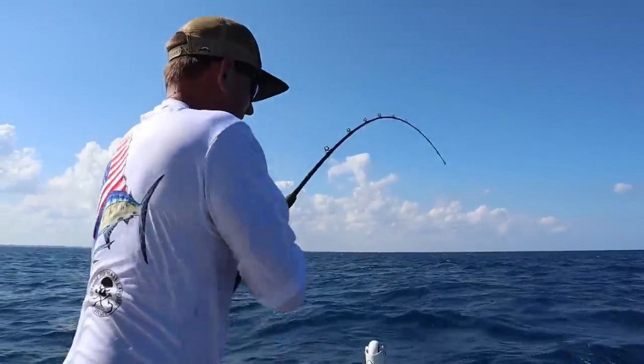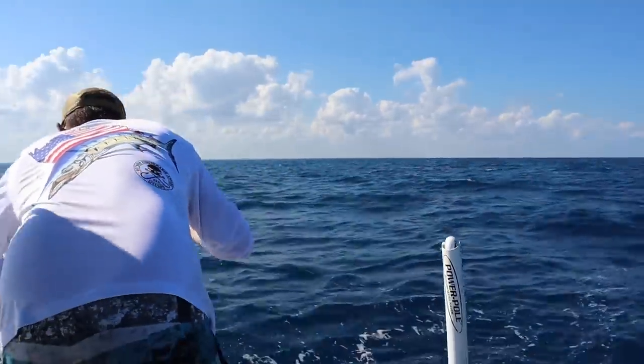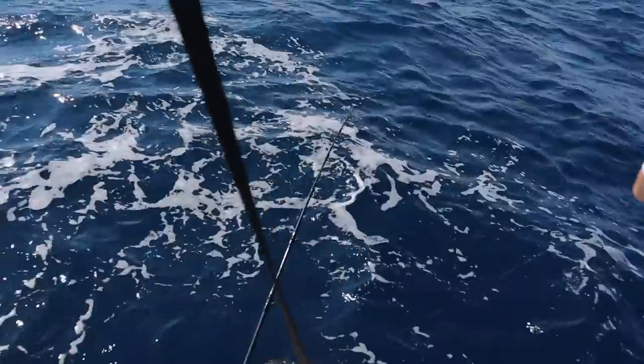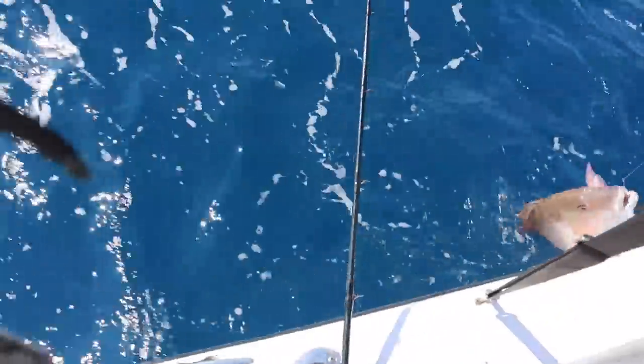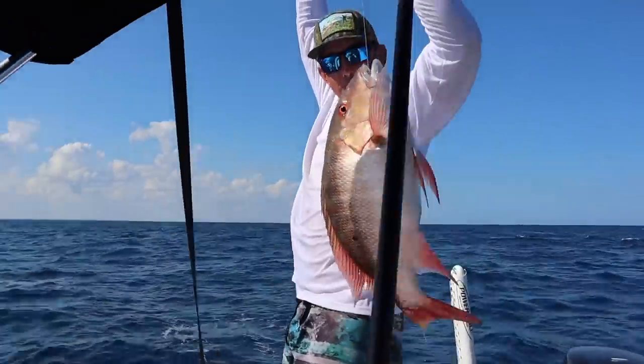I think it's a mutton. It's acting weird. Woo! Biggin! What are we having for dinner tonight, y'all? Mutton!